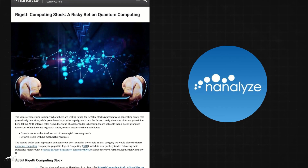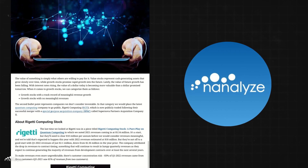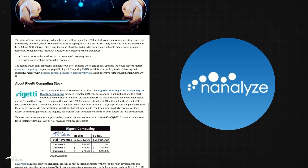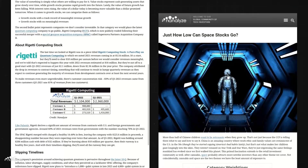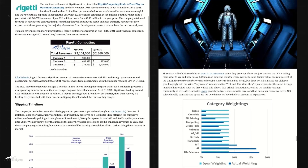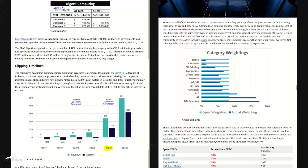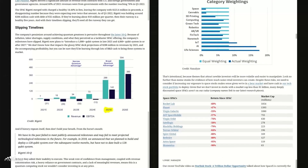Our wonderful team here at Nanalyze has researched, written and curated hundreds of in-depth articles on everything from quantum computing to space exploration. The Nanalyze article 'Just How Low Can SpaceX Go?' was the inspiration for this very video. If you would like to support Nanalyze and these videos directly, then please click the first link in the description box below. Thank you so much for your support.